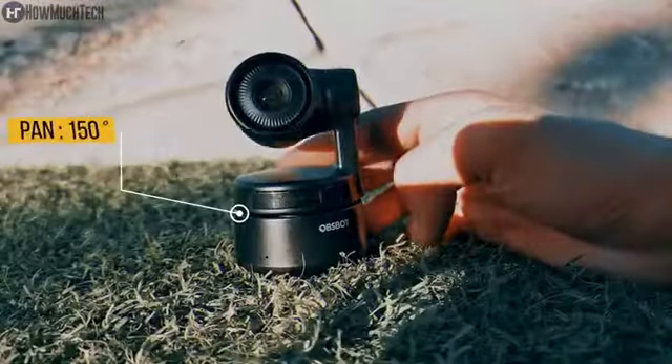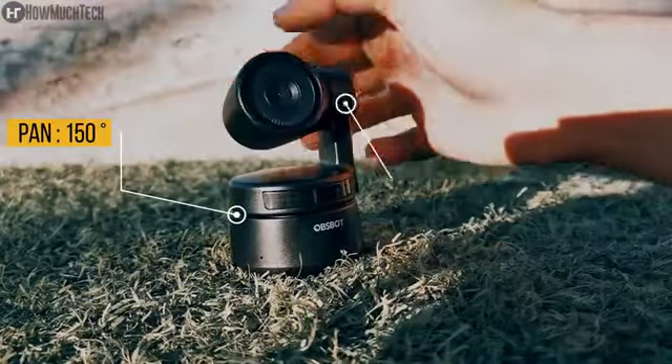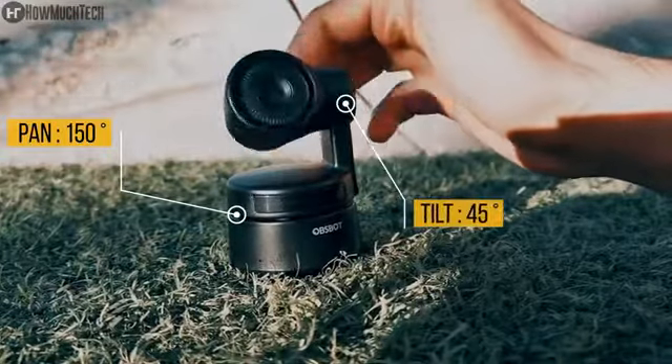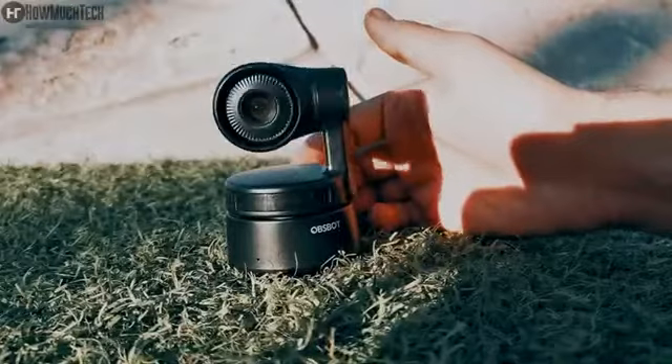The OBS Bot Tiny features a 2-axis, 150-degree non-removable gimbal. The gimbal motors are very responsive — the lightweight hard-shell plastic body complements the motor speeds and helps in tracking subjects at good speeds.